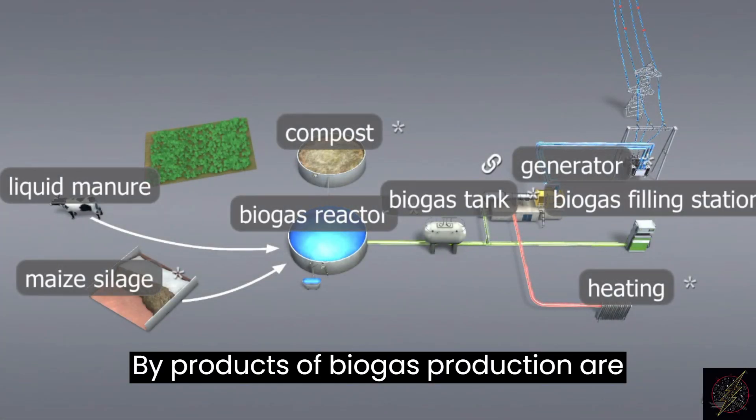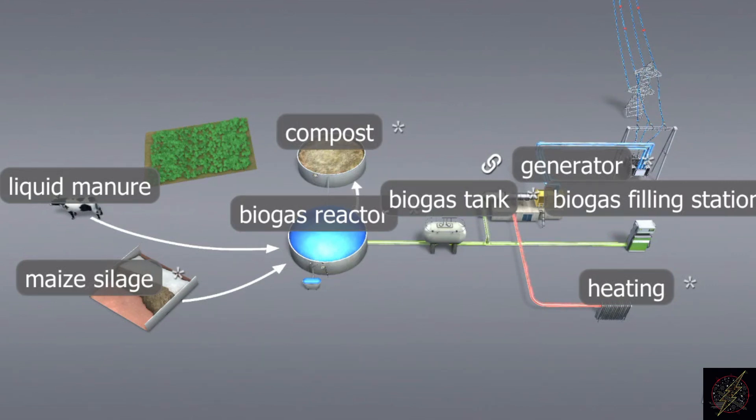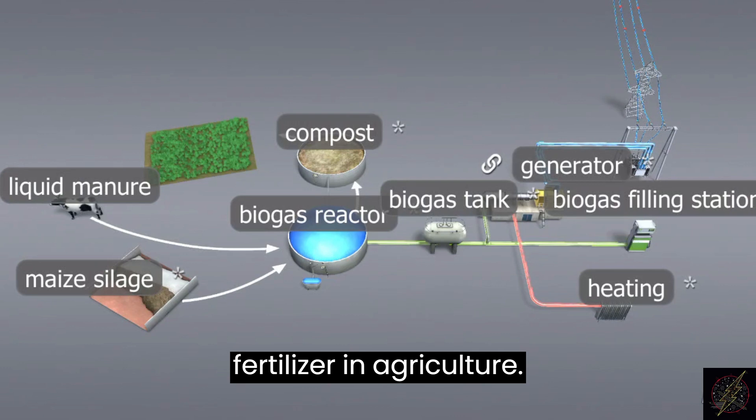Byproducts of biogas production are heat and, in the fermenter, compost. The heat that is released is used directly for heating, while the resulting compost is used as a fertilizer in agriculture.